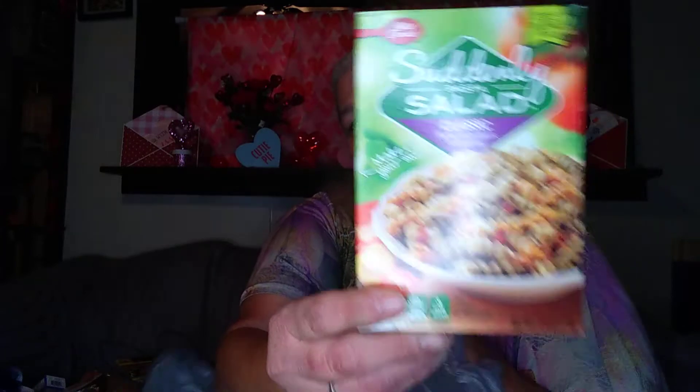I got four of the sun salad from Betty Crocker — I really, really like these. Then I got me another brush and it is purple; it looks blue but it is purple and I really like the brush.